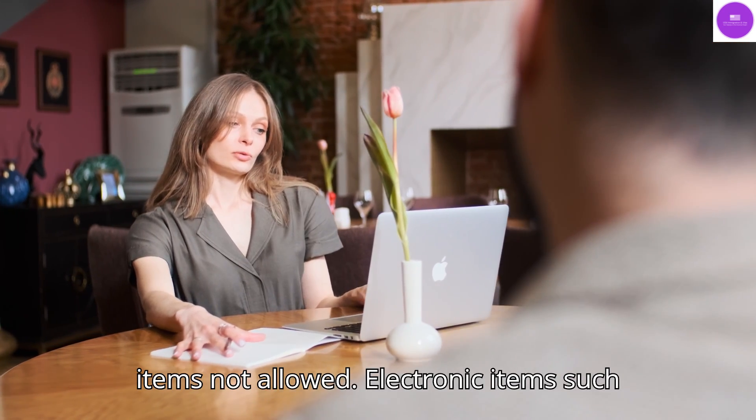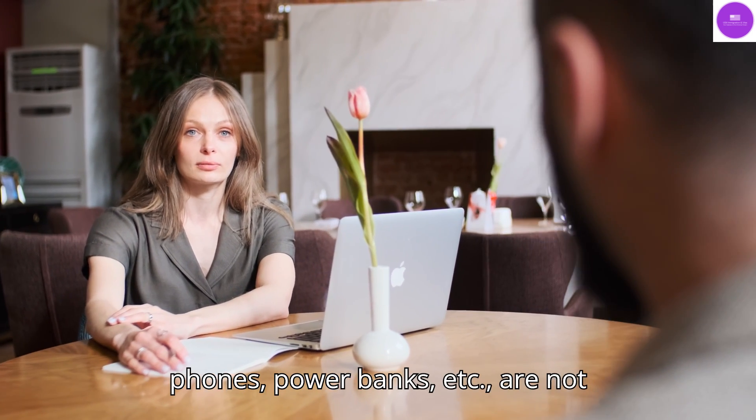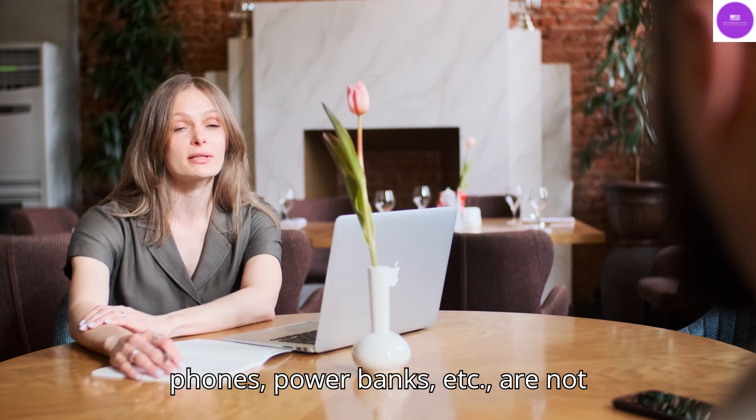Electronic items not allowed: Electronic items such as smartwatches, car key fobs, mobile phones, power banks, etc. are not allowed inside the embassy. You may carry a small bag with documents only.